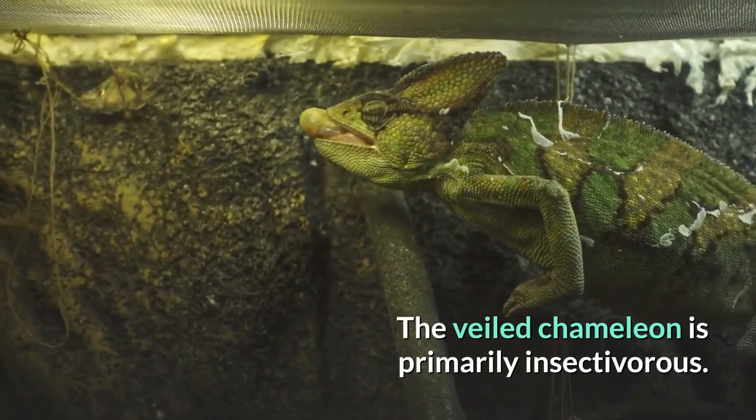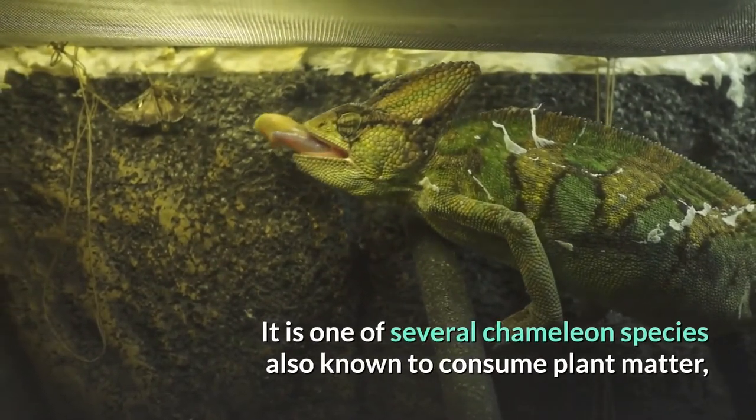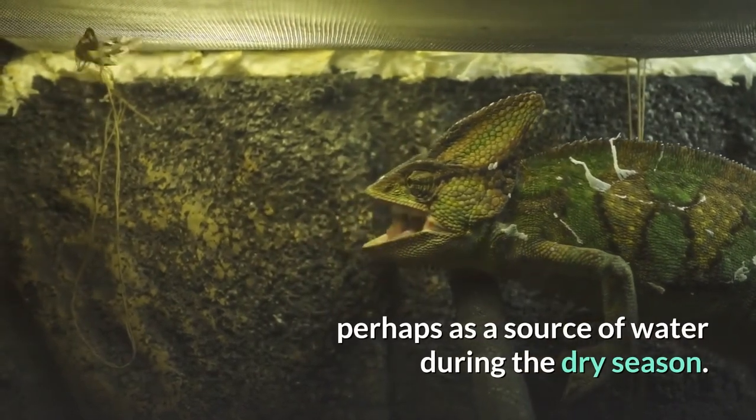The Veiled Chameleon is primarily insectivorous. It is one of several chameleon species also known to consume plant matter, perhaps as a source of water during the dry season.